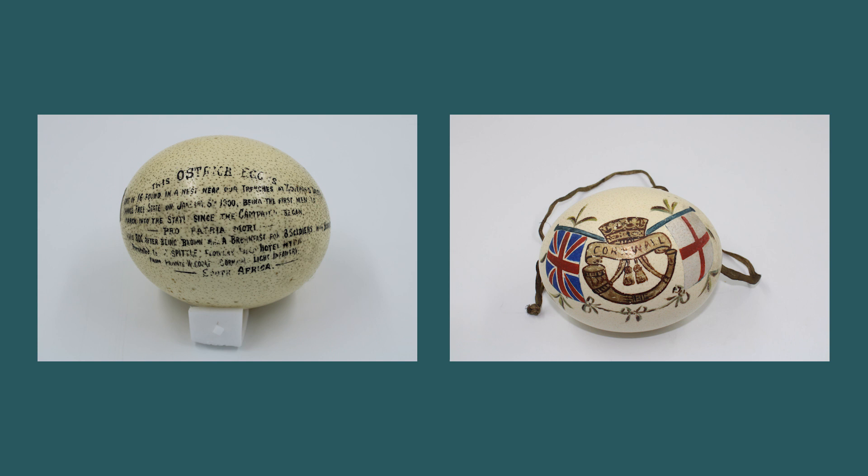The egg on the right, with the hand-painted badge of the Duke of Cornwall's Light Infantry — DCLI — was bought from a shop in Ceylon, that's modern-day Sri Lanka, in 1901. The DCLI badge was hand-painted by a sergeant in the regiment.